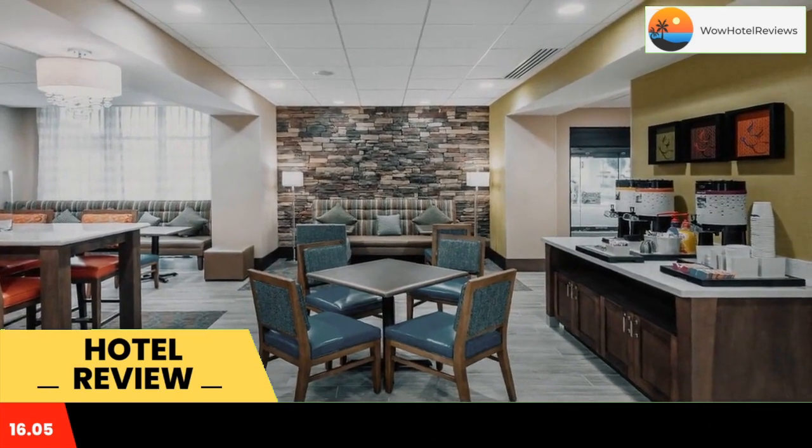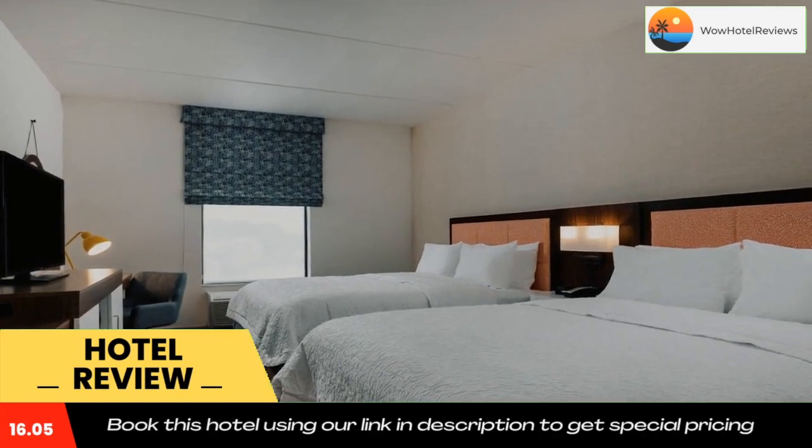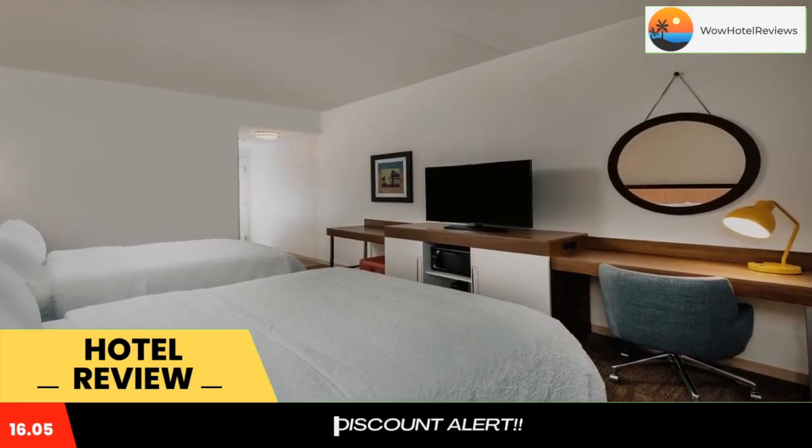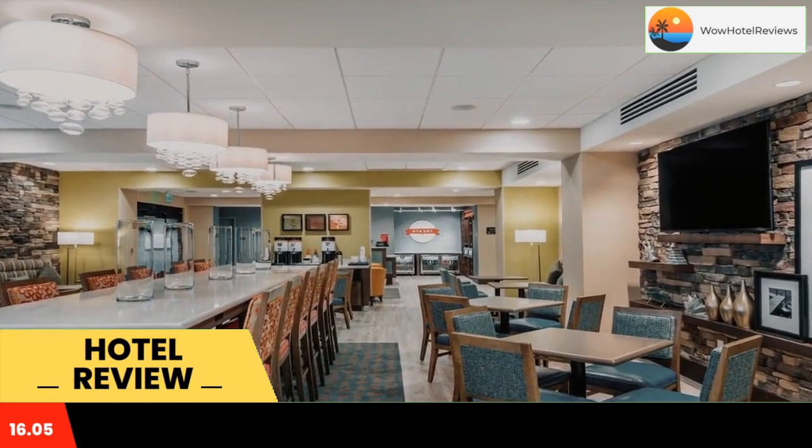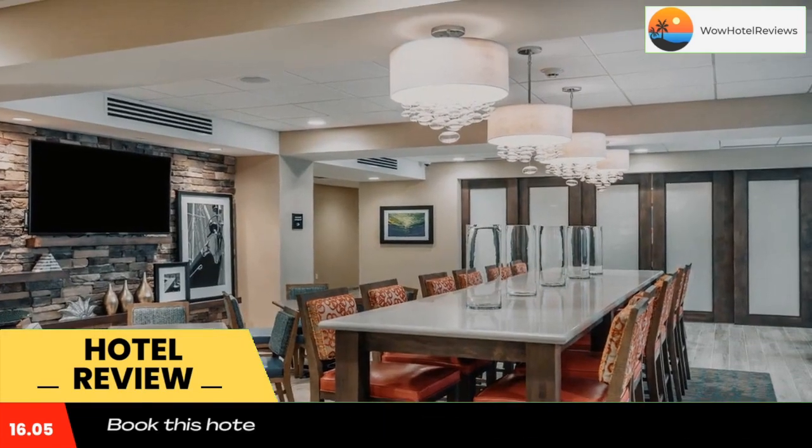At the hotel, each room has a desk complete with a private bathroom equipped with a bath or shower and a hair dryer. Guest rooms at Hampton Inn Baltimore Bayview Campus have a flat-screen TV and air conditioning, and selected rooms come with a seating area.